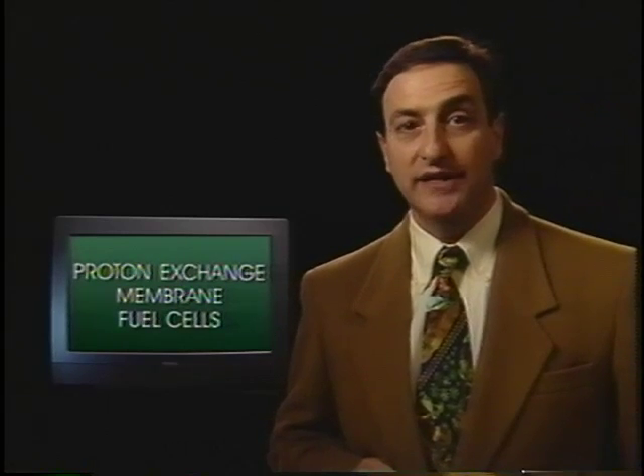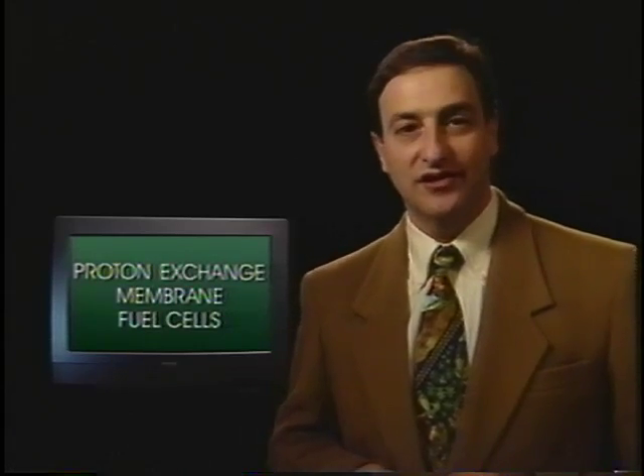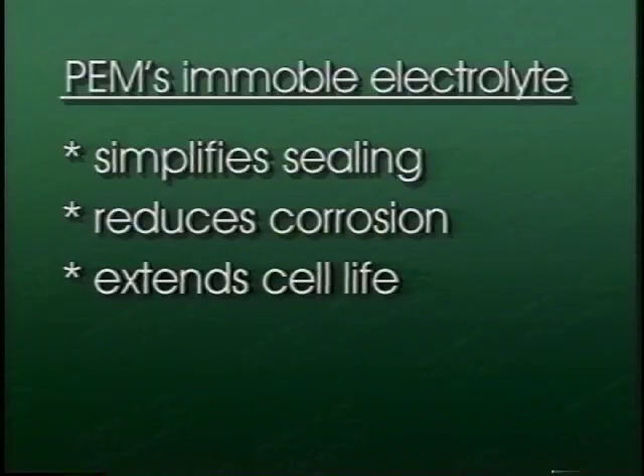Development is continuing to help broaden its efficient operation under a variety of conditions. The proton exchange membrane fuel cell differs from others in that it uses a solid proton-conducting electrolyte, not unlike household plastic wrap. This immobile rather than liquid electrolyte simplifies sealing in the production process, reduces corrosion, and is expected to extend cell life. Studies have concluded that these qualities give the PEM fuel cell system the potential to be comparable in cost to current internal combustion engines.